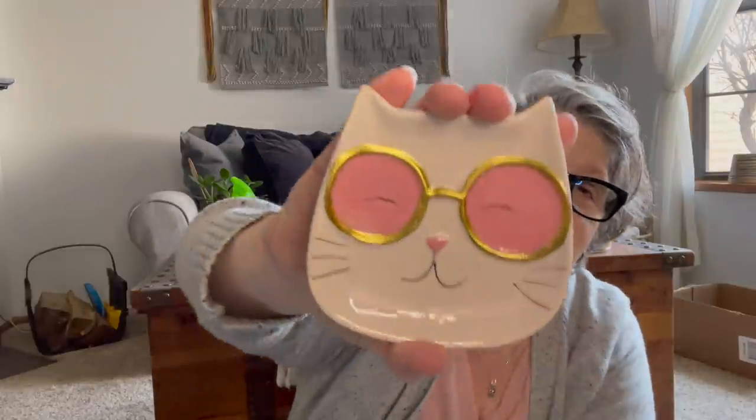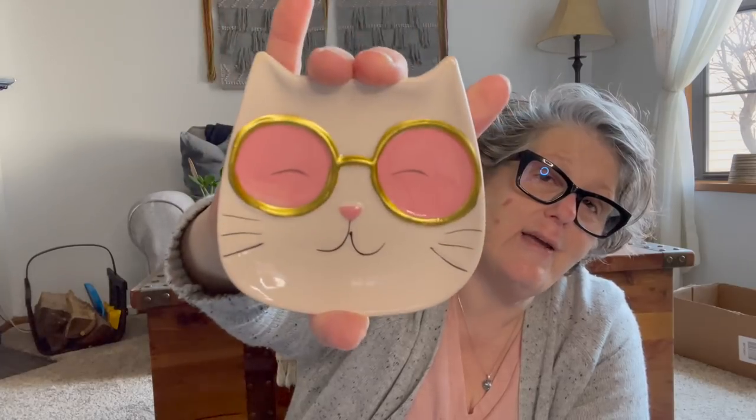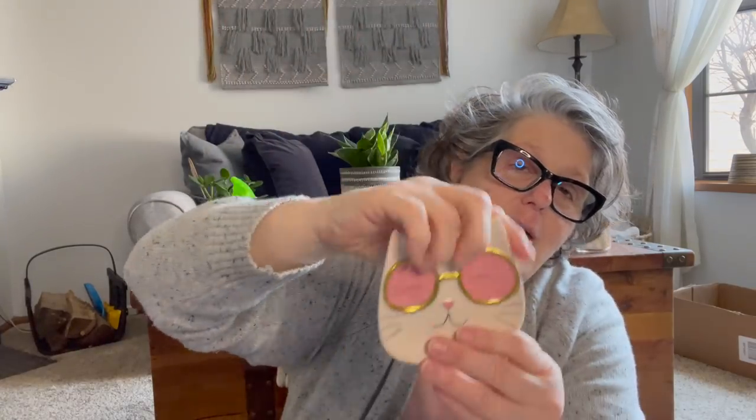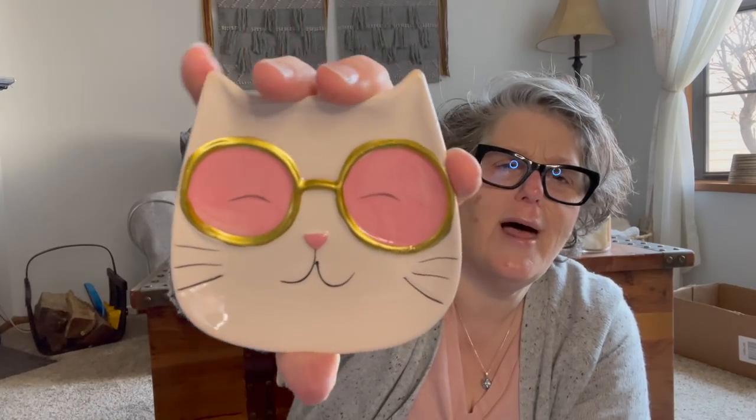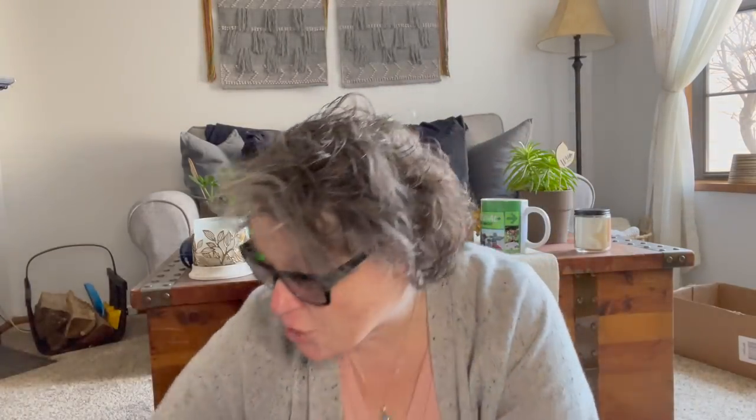Somebody — Kim Kelly, I'm sorry I can't remember your name — emailed me about these little cat dishes. This is life right here. It's just a little trinket tray — it's a cat with glasses. This is so going on my coffee table or end table and I can use it to put little tchotchkes in, because I'm a tchotchke kind of girl.